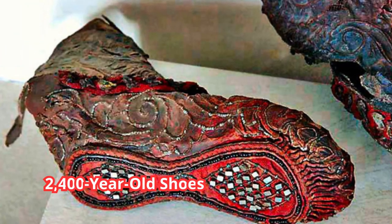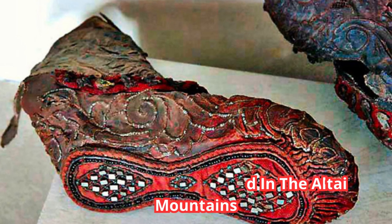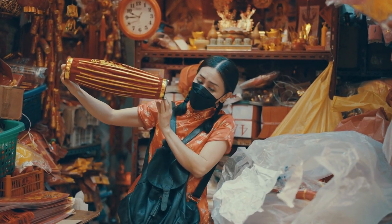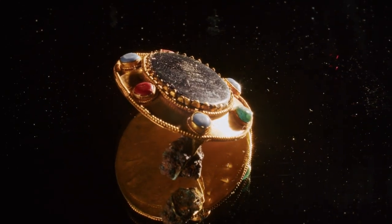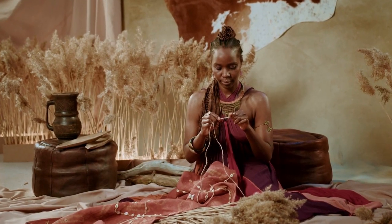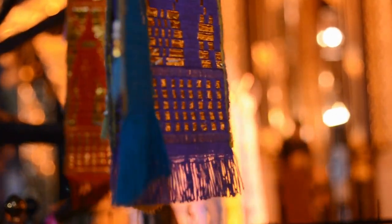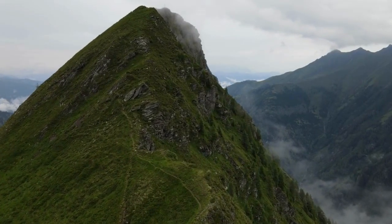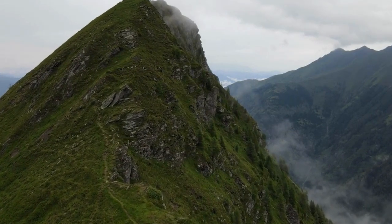Number 6: 2,400-year-old shoes found in the Altai Mountains. It's fascinating to learn about the elaborate shoes worn by the Scythians and the theories behind their preservation and purpose. It's a great reminder that fashion and adornment have been important aspects of human culture for thousands of years, and that ancient societies had their own unique styles and customs. The discovery also highlights the importance of archaeology in helping us better understand how people lived in the past.